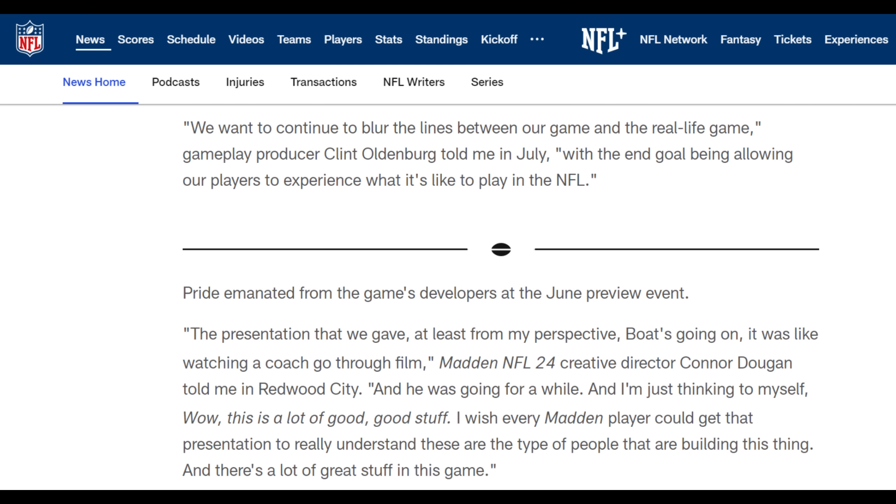They go on to say that pride was emanating from the developers at the June preview event. The presentation they gave was like watching a coach go through film. Madden NFL 24 creative director Connor Dugan said he was thinking to himself, 'Wow, this is a lot of good stuff — I wish every Madden player could get that presentation to really understand.' These are the type of people building this thing, and apparently there's a lot of great stuff in this game.